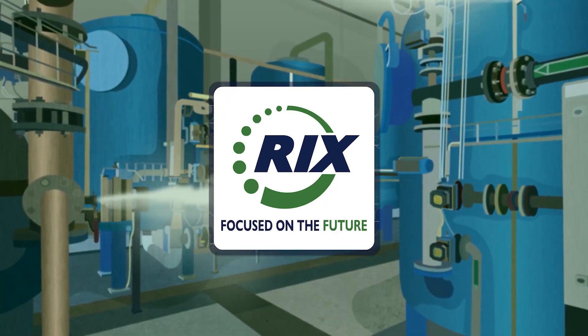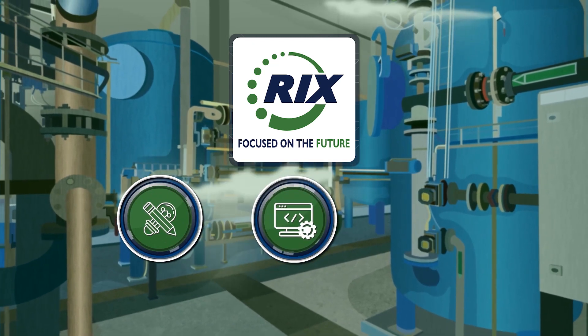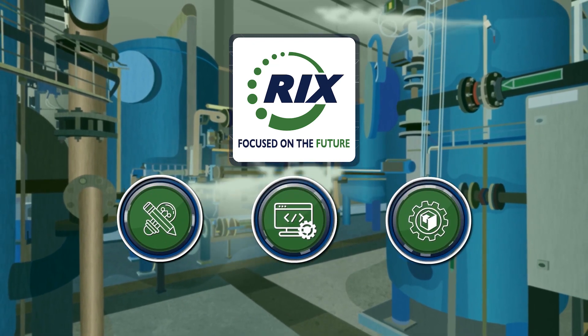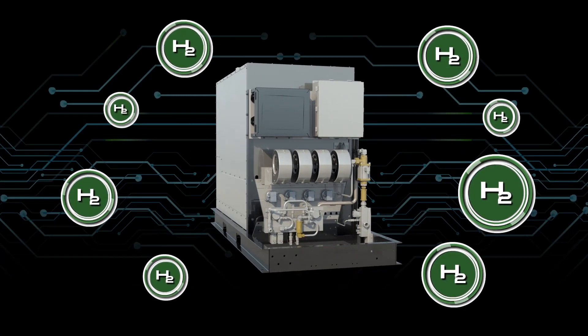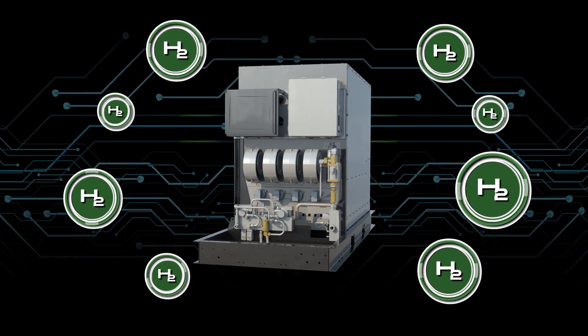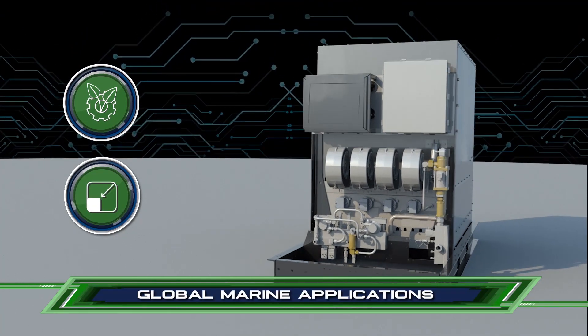Ricks Industries is a technology focused company specializing in the design, development and manufacturing of hydrogen gas generation and power systems. These systems produce high purity hydrogen using a patented methanol to hydrogen technology. The technology is green, scalable and meets the strict guidelines for global marine applications.